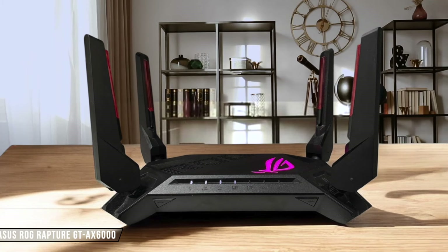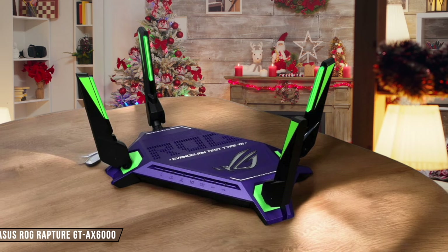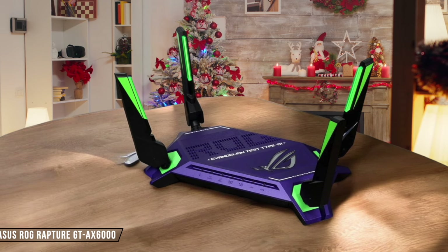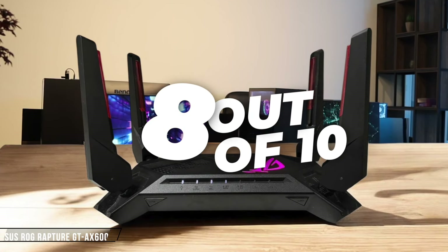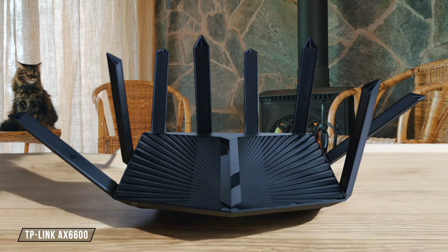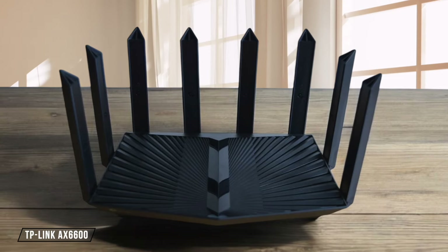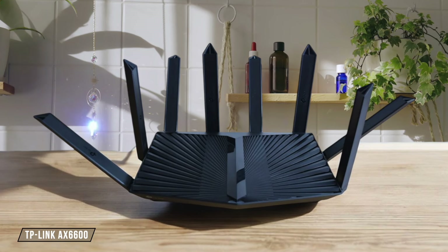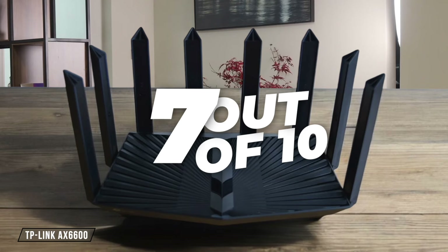Asus ROG Rapture GT-AX 6000 impresses with its AI Protection feature, created in partnership with Trend Micro, which includes malicious site blocking and intrusion prevention. The free VPN options are a nice touch, but the lack of Wi-Fi 6E support is a minor letdown — 8 out of 10. TP-Link AX 6600 comes with Home Shield, offering real-time IoT protection and malicious content filtering. While it provides solid security features, the need for a subscription to access premium Home Shield features might be a drawback for some users — 7 out of 10.